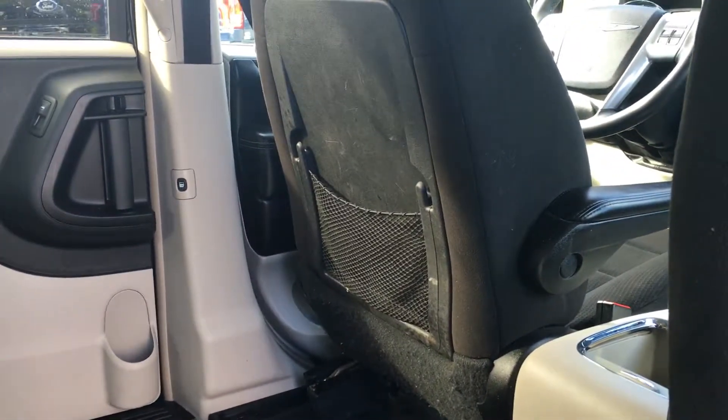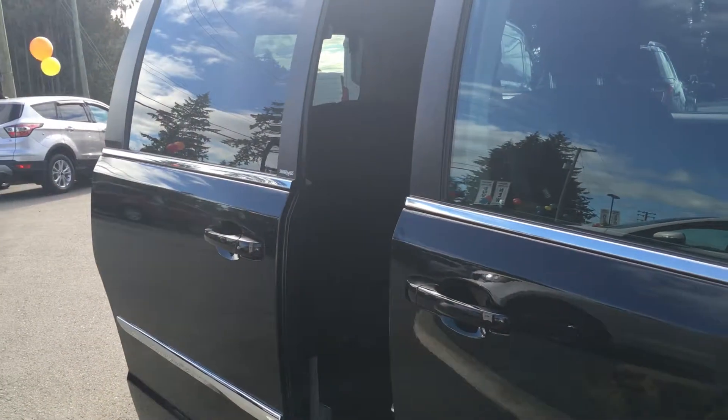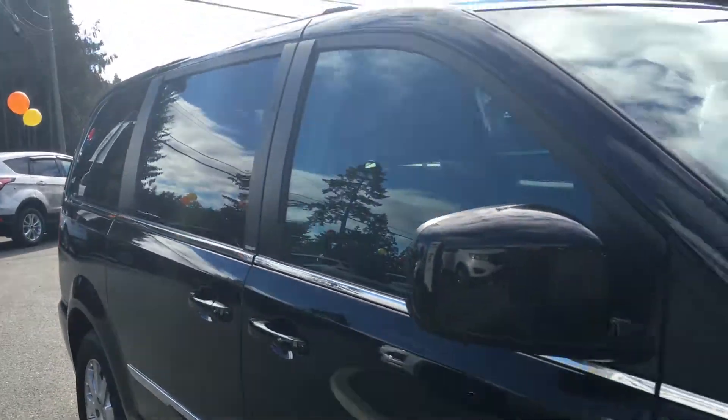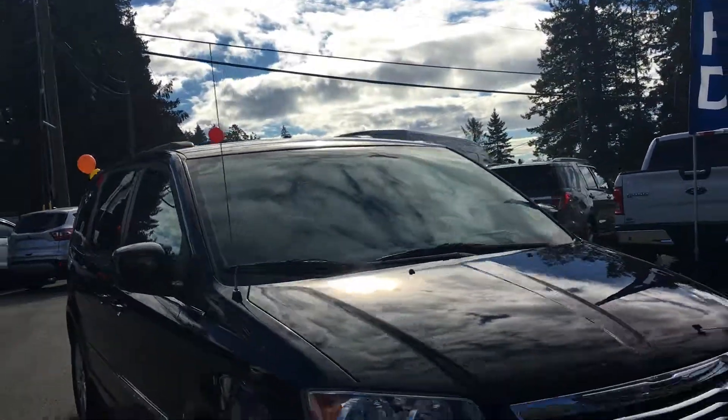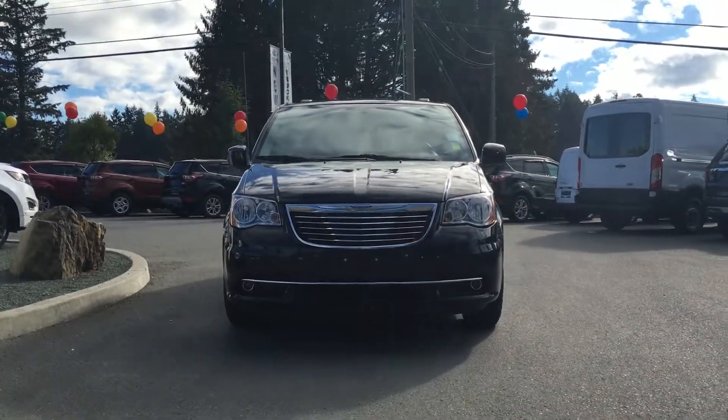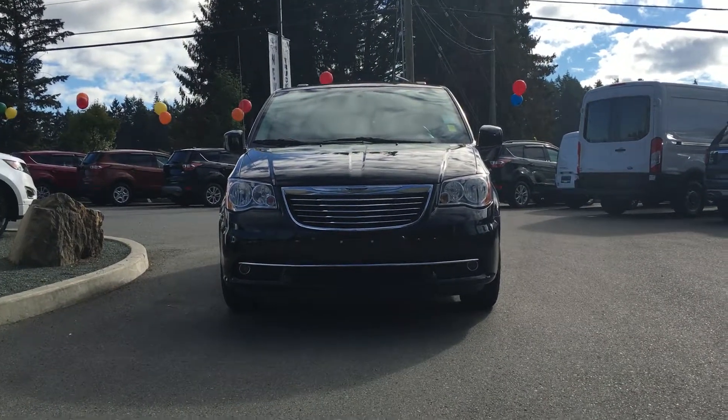In the back of the seats, you have storage compartments as well. It's super easy to close the doors with the touch of a button — you can also do it from the driver's seat or from the key fob. It's great for both town and country driving. You have roof rails, fog lights, and so many more reasons to come on down to Island Ford Superstore and check out our pre-owned lineup.